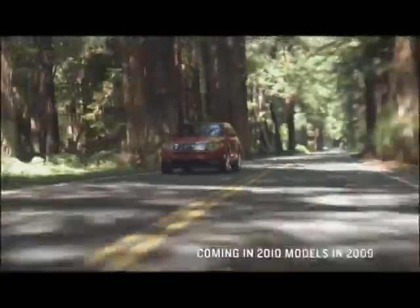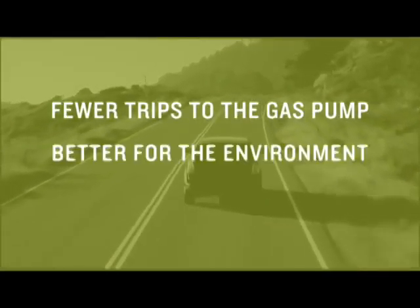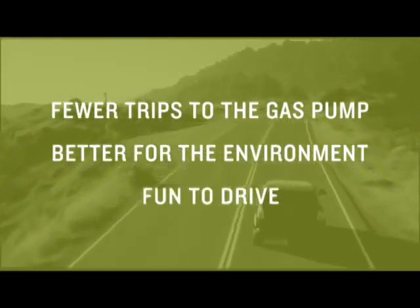It delivers extraordinary performance while delivering exceptional fuel economy. EcoBoost is a win-win for the consumer: increased performance and increased fuel economy. It's going to put a lot of smiles on people's faces.